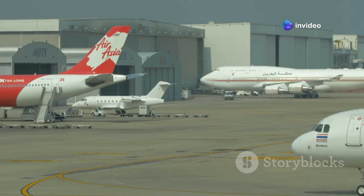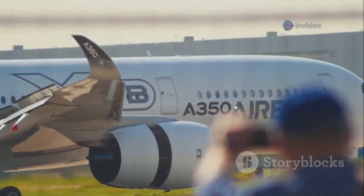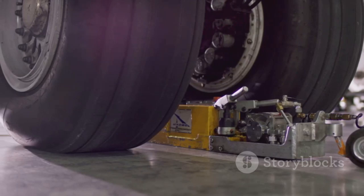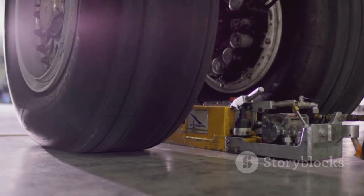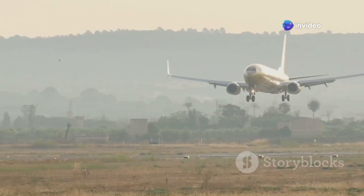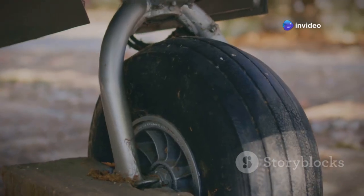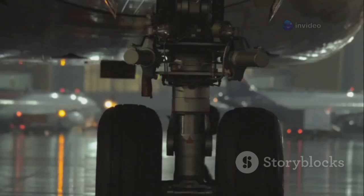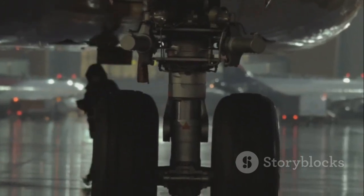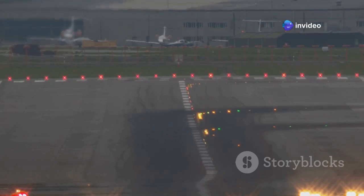We're putting three giants head-to-head: the Boeing 777-300ER, Airbus A350-900, and Boeing 787-8 Dreamliner. Each landing gear design tells a story about the aircraft's weight, mission, and engineering philosophy. By the end, you'll see how landing gear is more than just wheels — it's a window into the soul of each aircraft. Buckle up as we reveal the secrets behind these incredible machines' safe returns to Earth.